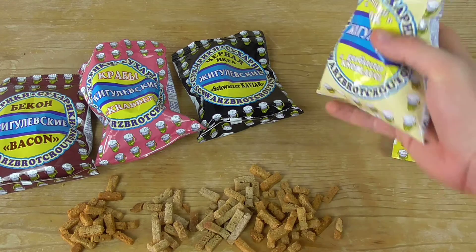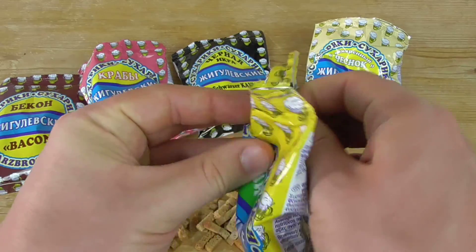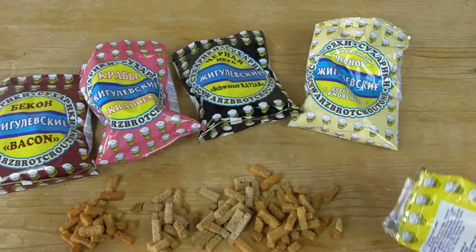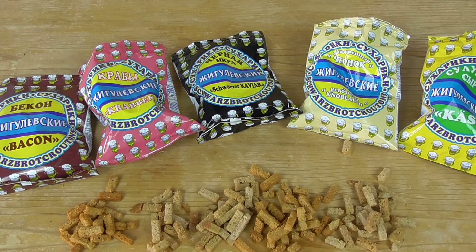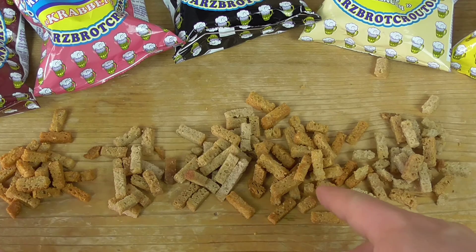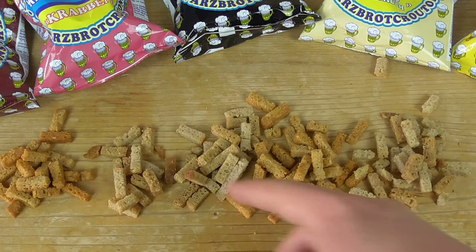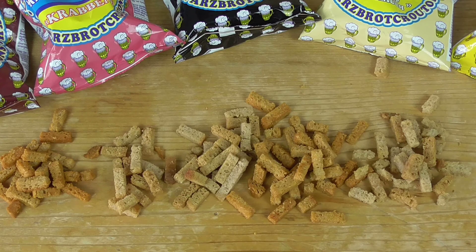I have a garlic flavor in my mouth, this is so nice. Looking at them, the first thing I notice is that bacon and roasted garlic have a darker color, while crab, caviar, and cheese are not as dark.